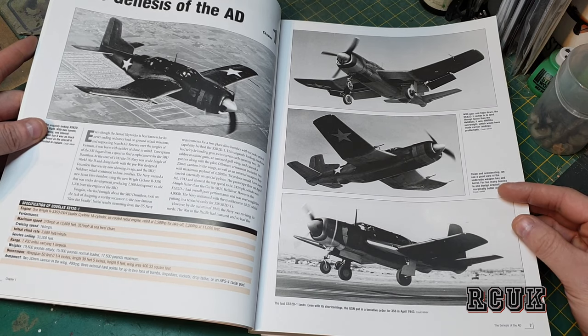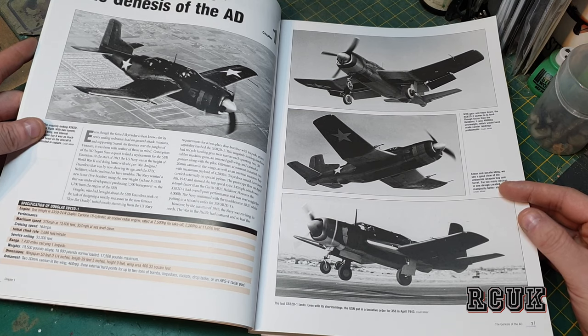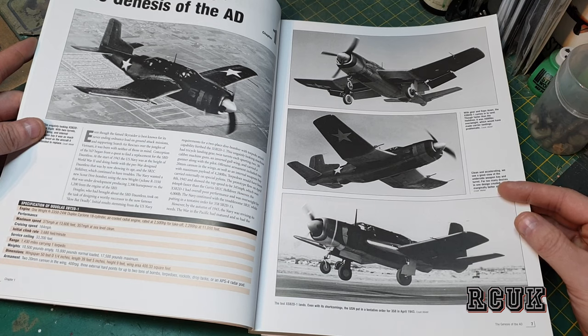The armament consists of two 20-millimeter cannons in each wing with 400 rounds, three external bomb hardpoints capable of carrying bombs, torpedoes, rockets, or drop tanks.